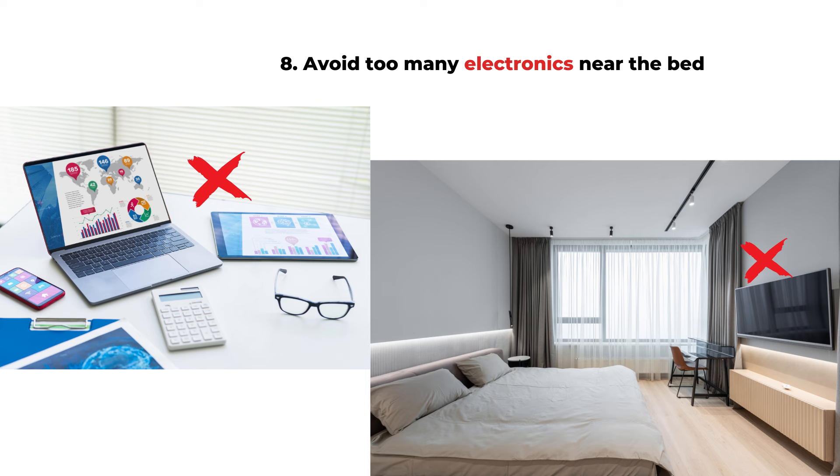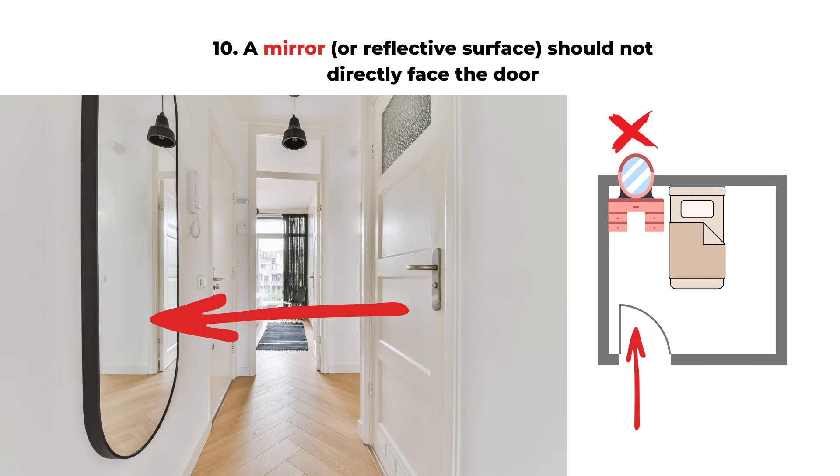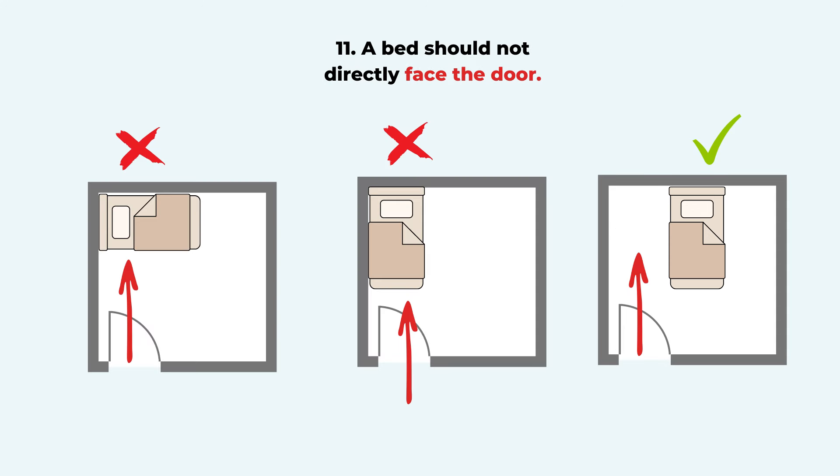Rule nine is about mirrors or any reflective surface — including reflective glass doors or glass cabinets. We don't want a mirror directly facing the bed; it's okay if the mirror faces another direction. You might wake up at midnight and see yourself in the reflection, which is not relaxing. Rule ten is also about mirrors — we don't want to position a mirror directly aligned with the door, so when you open the door you don't see the mirror directly facing you. This can get confusing and affect your mind, making it harder to rest and feel relaxed.